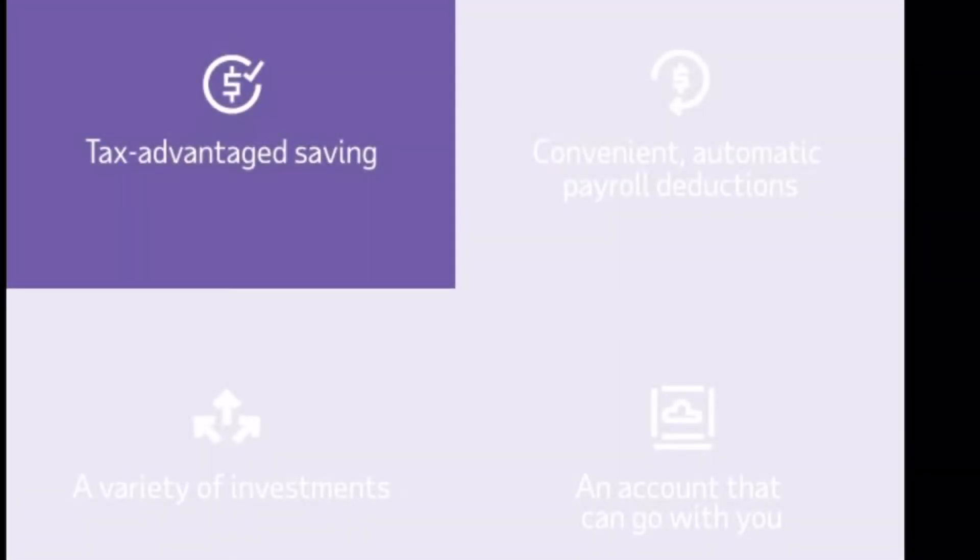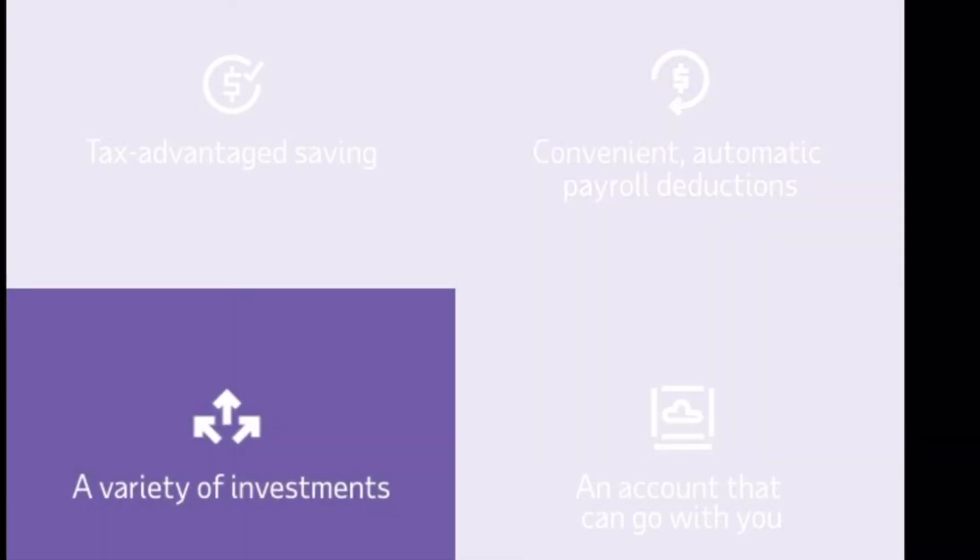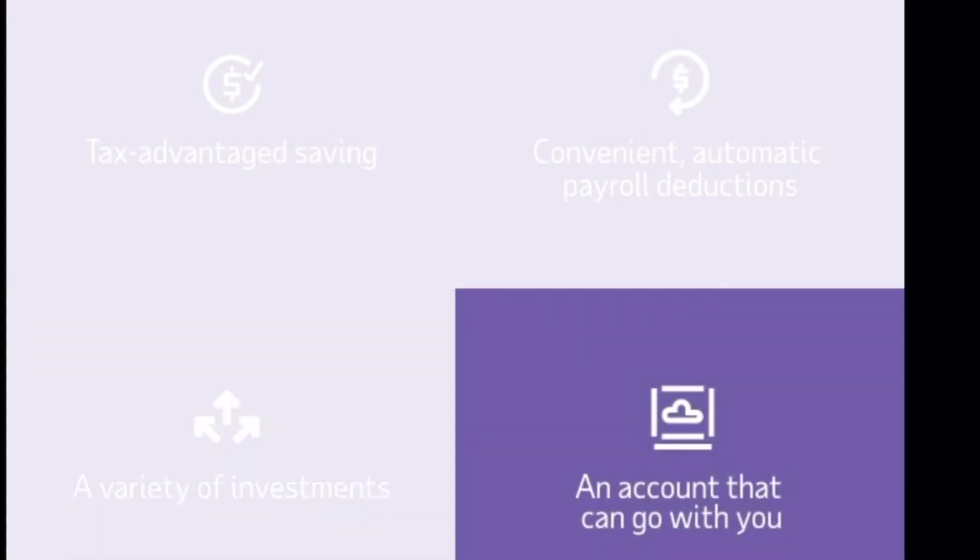You also have automatic payroll deductions. If you don't see it, you won't miss it. Your plan has a variety of investment options to choose from, and there is a rollover brief that provides information on how to get started with your ADP plan, available for download in your resource section.